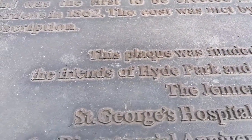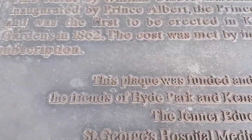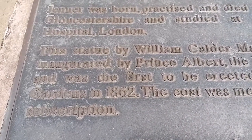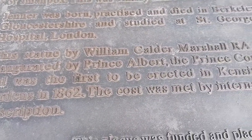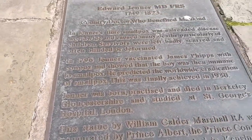The bicentennial anniversary of Jenner's discovery — so he's the one who founded the vaccination for smallpox. That's huge. Thank you, Dr. Jenner.